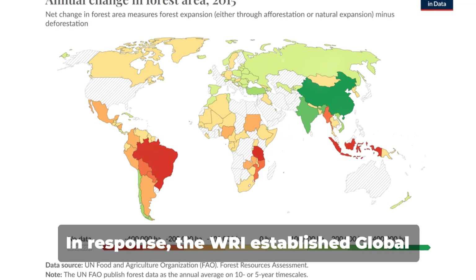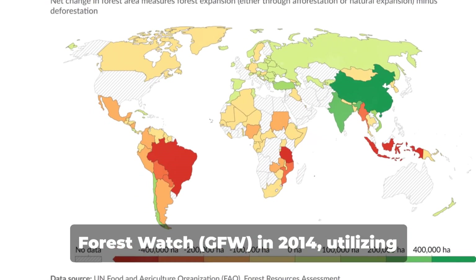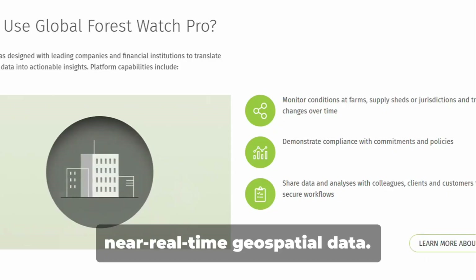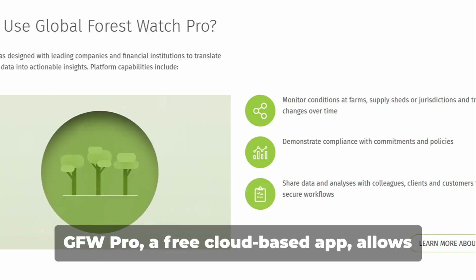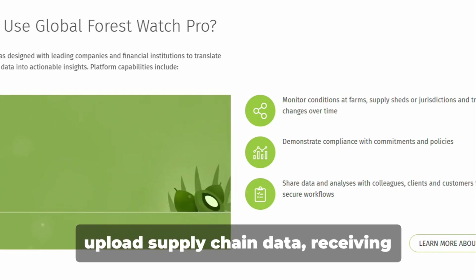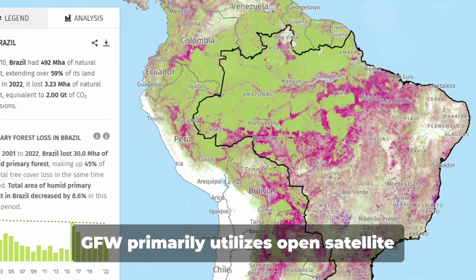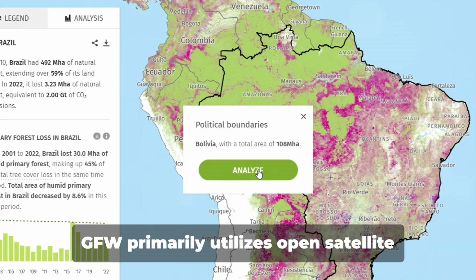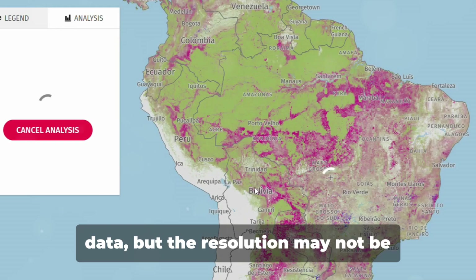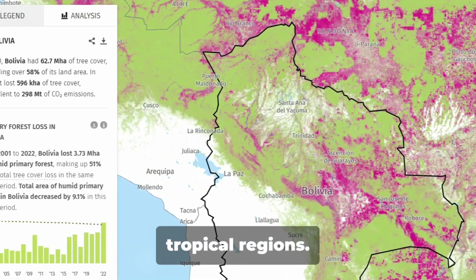In response, the WRI established Global Forest Watch (GFW) in 2014, utilizing near-real-time geospatial data. GFW Pro, a free cloud-based app, allows commodity producers and law enforcement to upload supply chain data, receiving geospatial insights on potential deforestation. GFW primarily utilizes open satellite data, but the resolution may not be sufficient due to regular cloud cover in tropical regions.